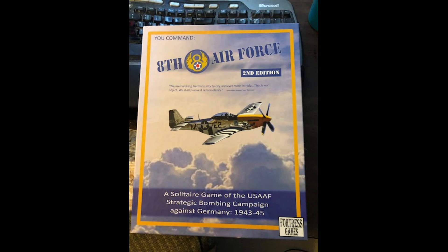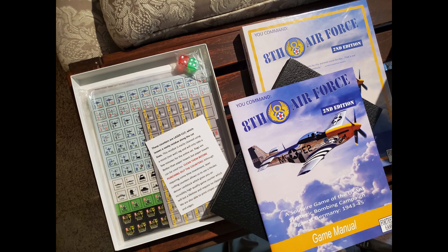The successful Kickstarter for the second edition of the 8th Air Force has started to arrive among excited players around the world. This new upgraded edition features a mounted map and beautiful new art. Backers are still waiting for the 20th Air Force to begin shipping, but that should start very soon.